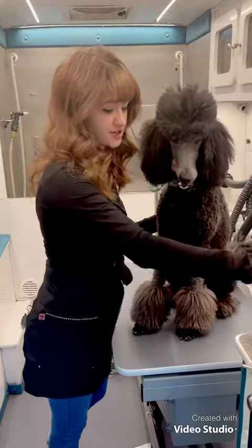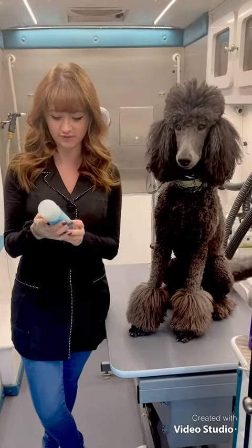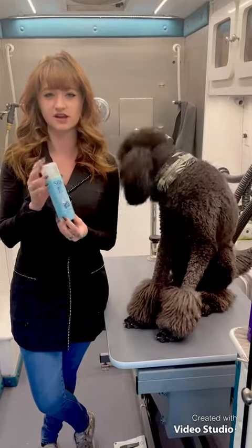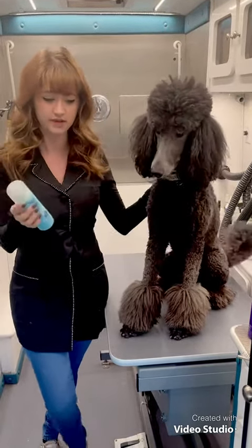The first one I'm going to show you is a face wash — it's a tear stain remover. It's Spa by Tropiclean. It works well for those stains that you get on white dogs and stuff like that, so if they're getting real messy or they get those stains, you can just use this to wash their face at home. Smells really good.